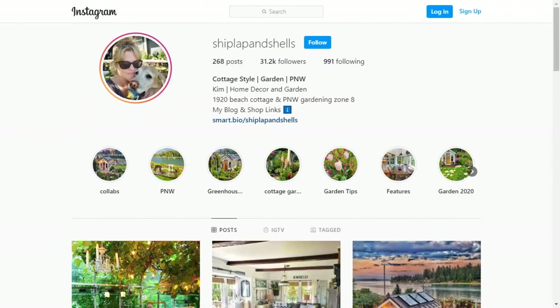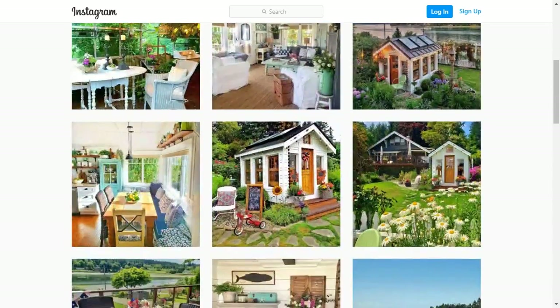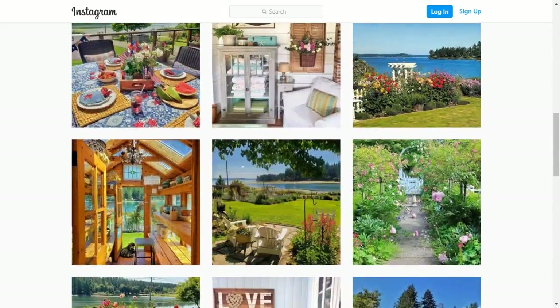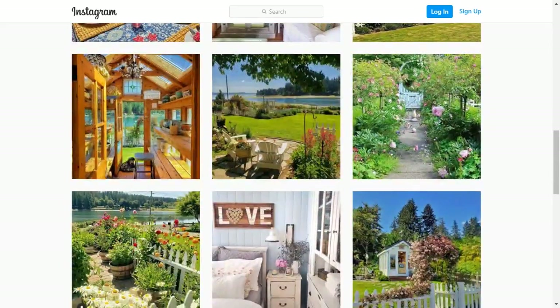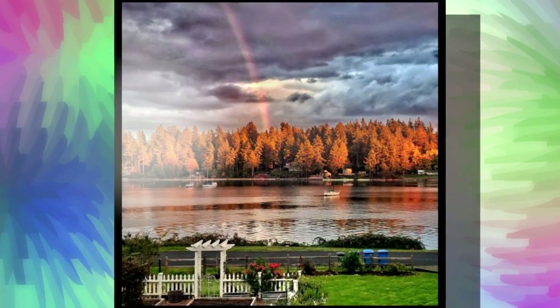Talk about Insta-famous. You skyrocketed to 30,000 followers in about a year. How did that happen? I really think people fall in love with the charm and the character of an old home. There's just so much to see. And between that and living where I do, I mean, really, the Puget Sound just being in my front yard.